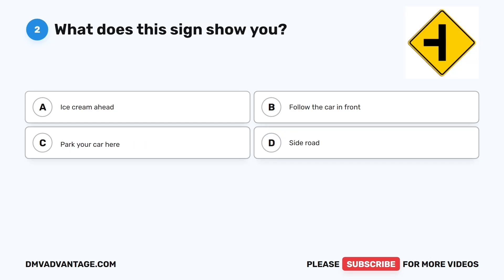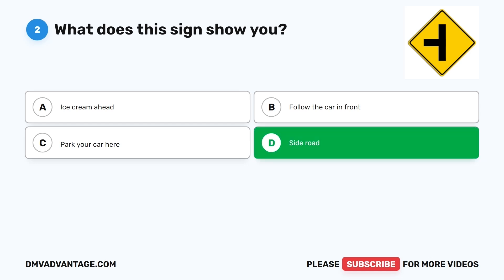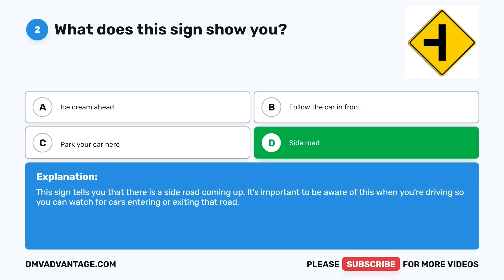Question two. What does this sign show you? The correct answer is D: Side road. This sign tells you that there is a side road coming up. It's important to be aware of this when you're driving so you can watch for cars entering or exiting that road.